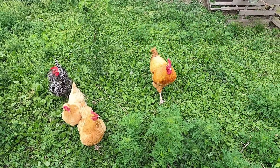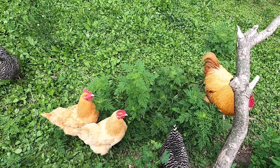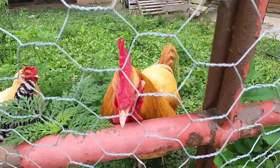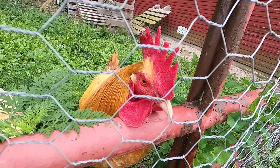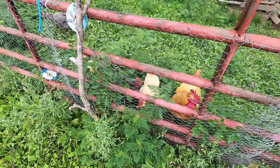He follows them around and they follow him around. He makes sure that they're safe at all times and at all costs, and Mr. Frankie is greatly, greatly appreciated on our homestead. Now I don't really go in there with them very often because he can be aggressive towards me, but he takes good care of the girls and that's what really matters.